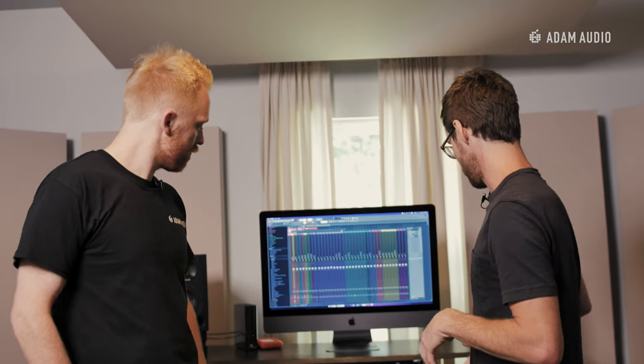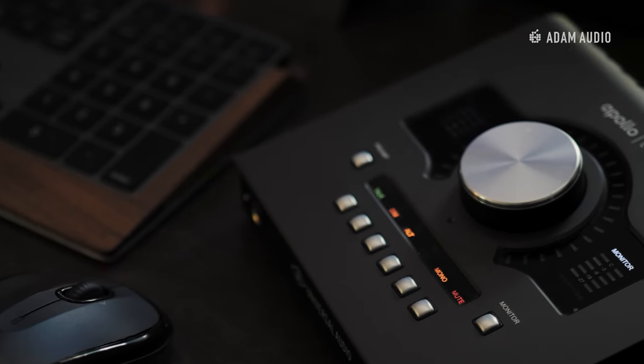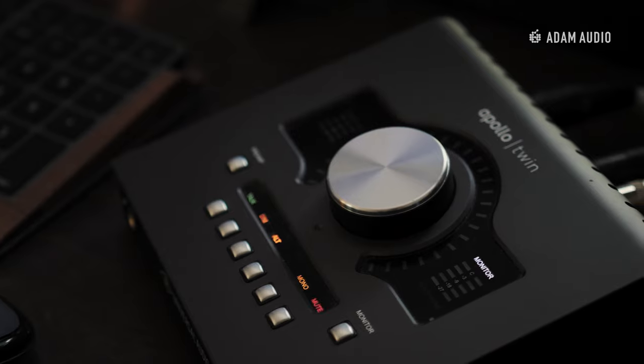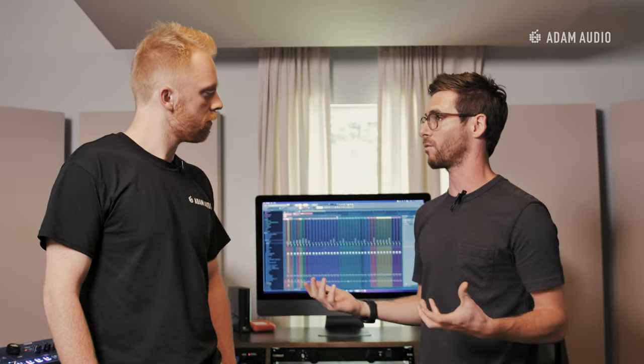In this case, we've got the Apollo Twin and the Focusrite for additional inputs and outputs hooked up via ADAT. So that's great because in a very small configuration, you have a lot of outputs and inputs. Right off the bat, within a few pieces, you have a very powerful studio.